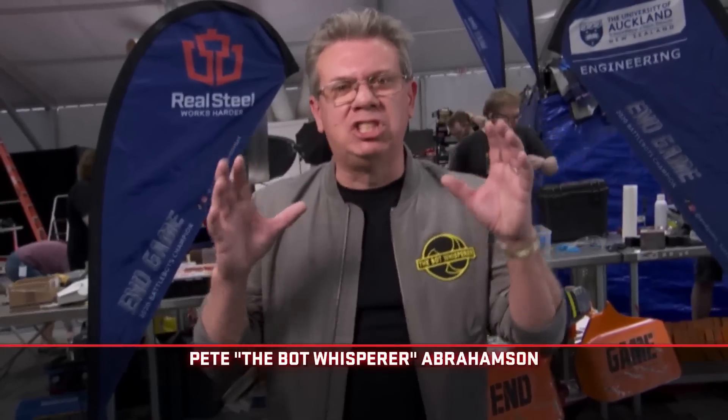After a few years of mixed success, Endgame has become one of the most dominant robots within the field. Alongside the boys from New Zealand, I took a look inside the robot to see the secret of their success.